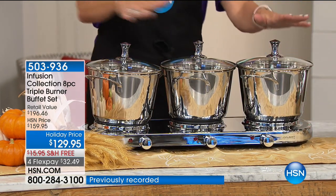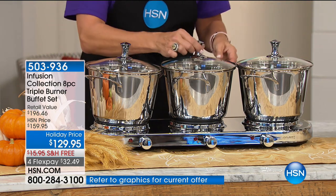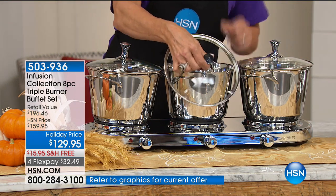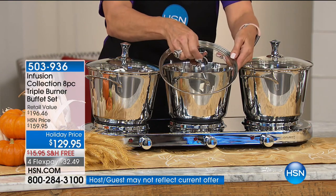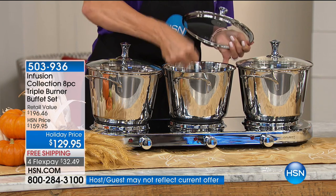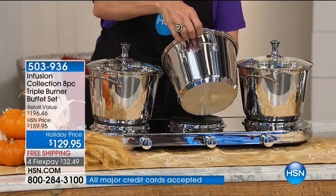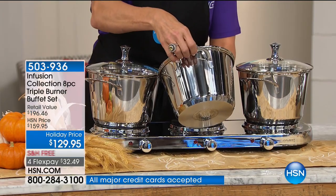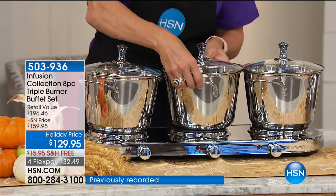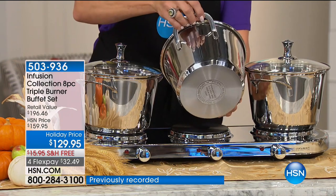Each burner fits a three and a half quart stock pot — they're actually bigger than ever before. The brand-newly designed lid has more of a jewel-toned knob. It's got heavier stainless steel handles now — they aren't hollowed out. Really superb quality, and you get all three of these three and a half quart casseroles. They're bigger than ever, and if you've priced just a casserole, you can spend 30, 40, 50 dollars on just one.